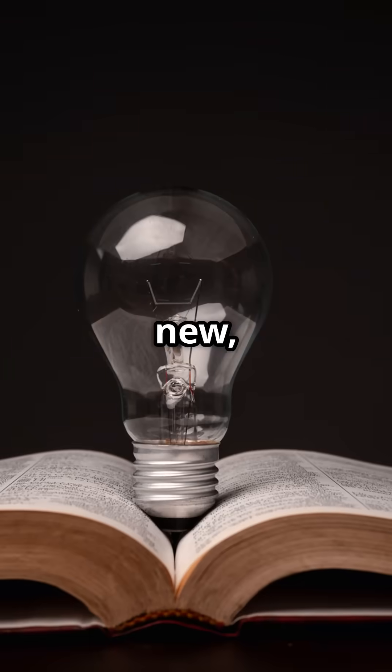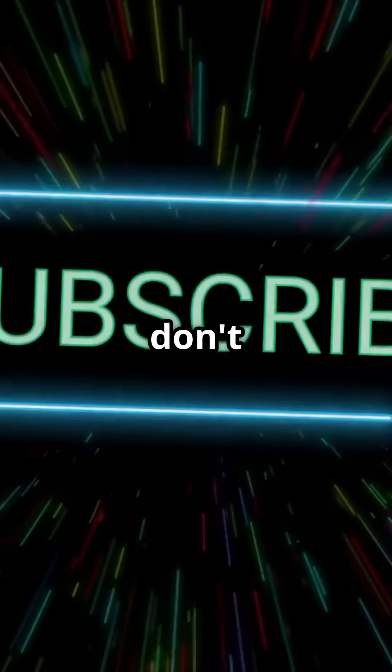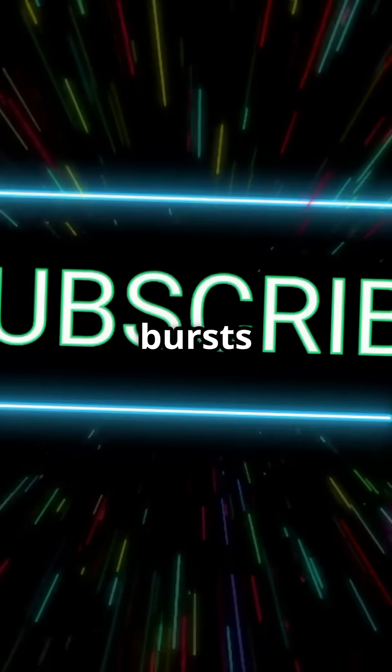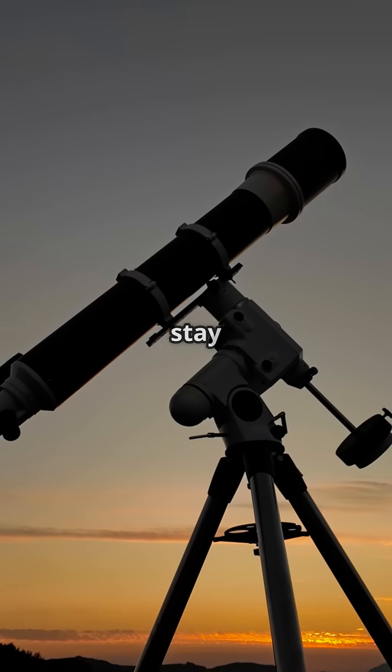If you learned something new, or just love nerding out over cool science facts, go ahead and tap that like button. And don't forget to subscribe for more quick bursts of curiosity. Thanks for watching, and stay curious.